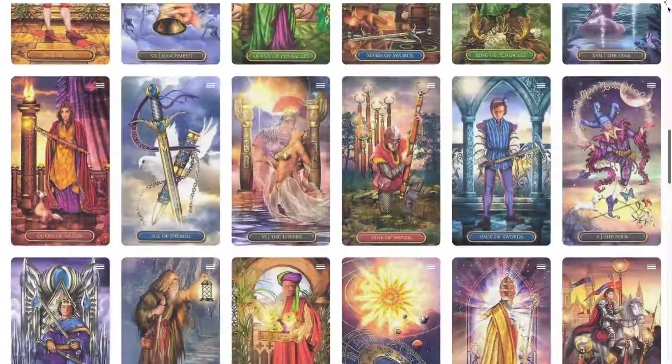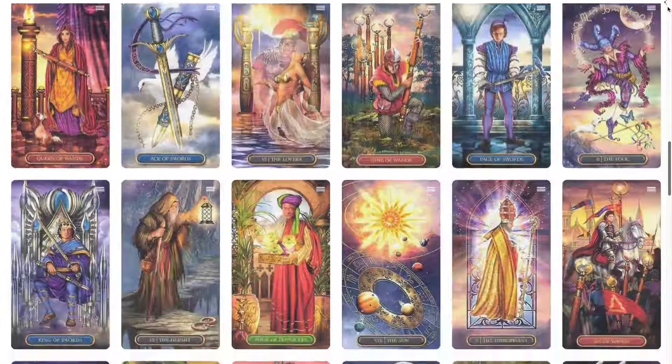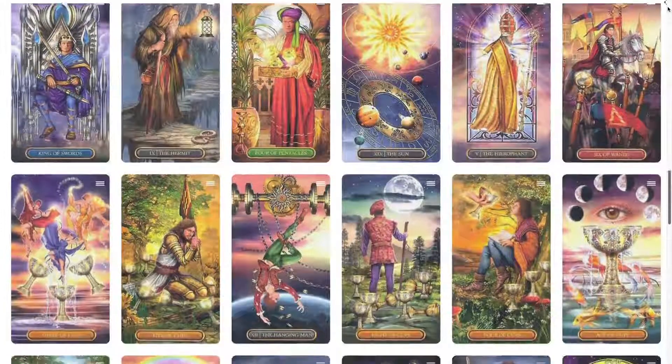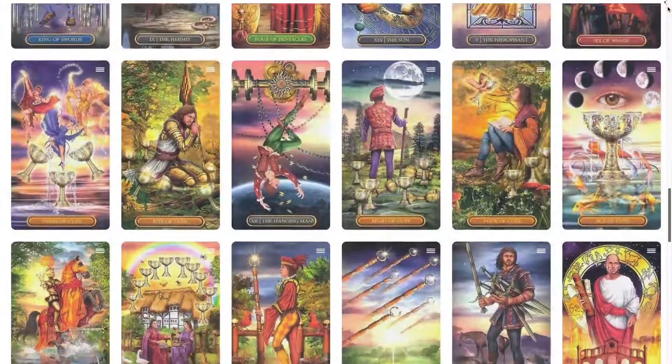This richly colored, easy to use tarot deck also features standard Rider Waite symbols for the card suits such as swords, cups, wands, and pentacles, which provides universal appeal.